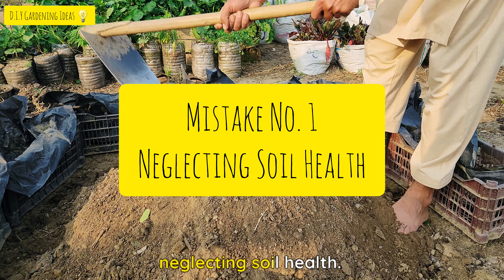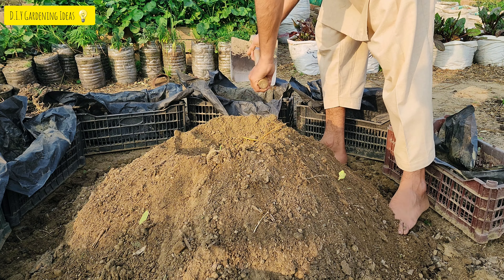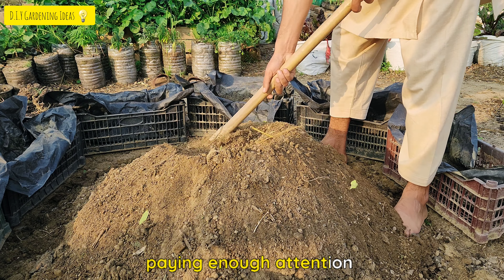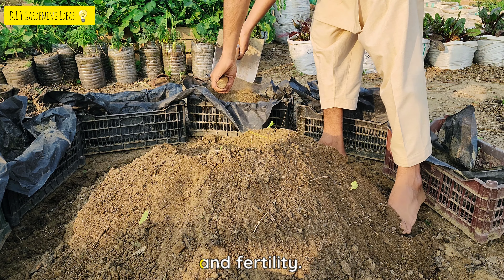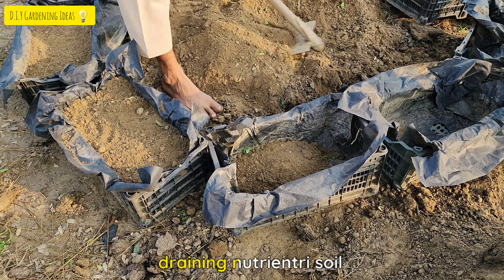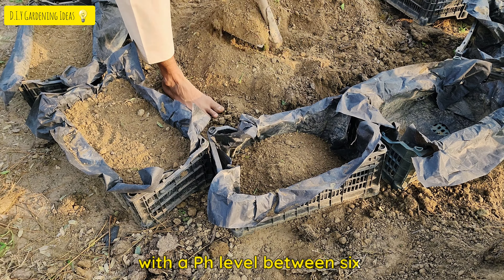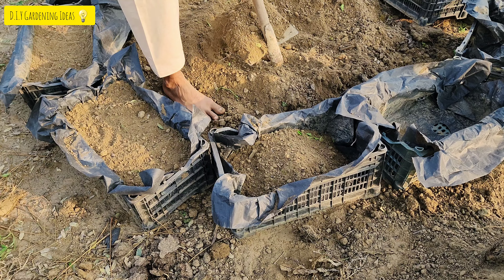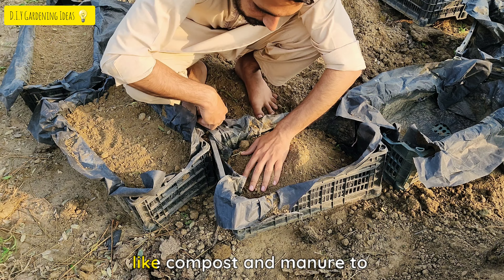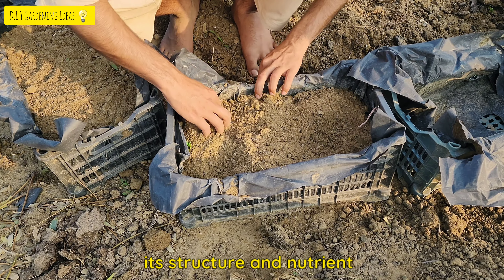Mistake No. 1: Neglecting Soil Health. Healthy soil is the foundation of thriving tomato plants. One common mistake is not paying enough attention to the soil's composition and fertility. Tomatoes require well-draining, nutrient-rich soil with a pH level between 6 and 7. Before planting, test your soil and amend it with organic matter like compost and manure to improve its structure and nutrient content.